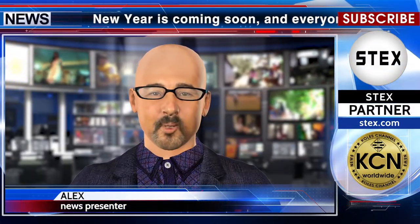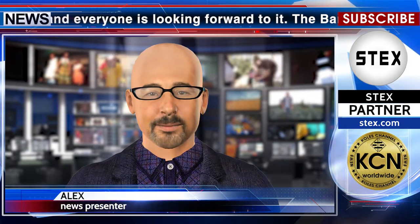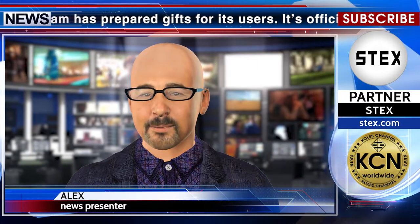New Year is coming soon, and everyone is looking forward to it. The Bancor team has prepared gifts for its users. It's official: Bancor's upcoming airdrop will commence this New Year's Eve with the BNT Holder Snapshot.